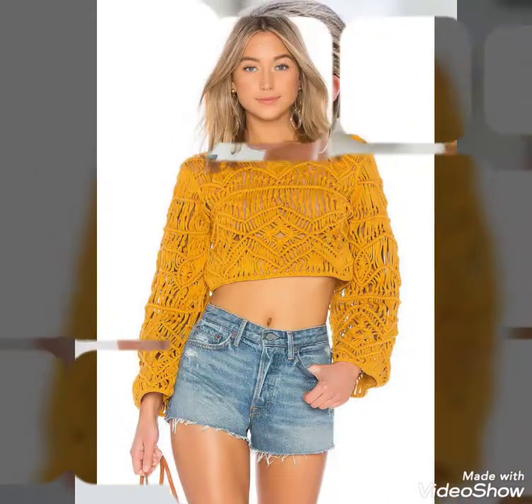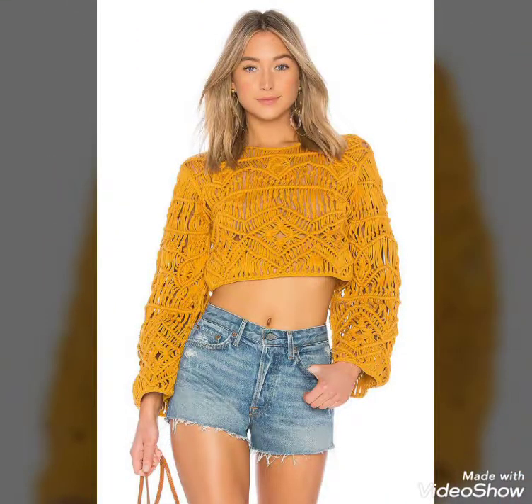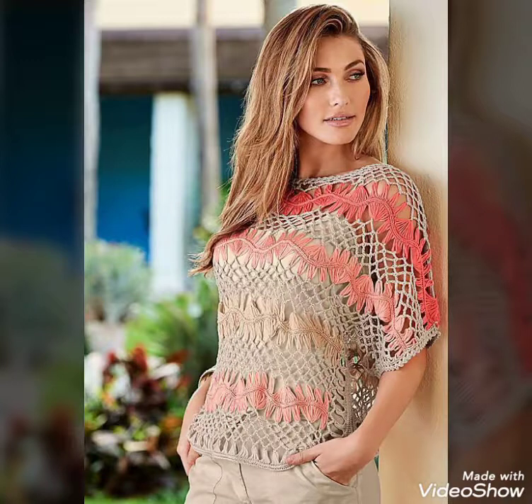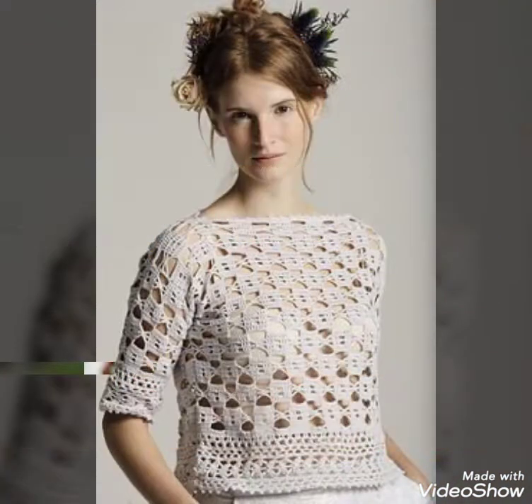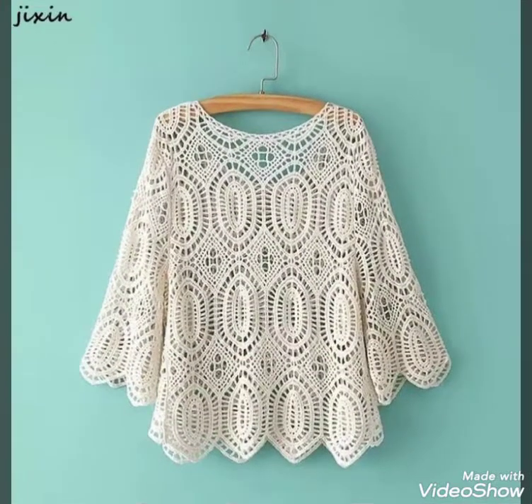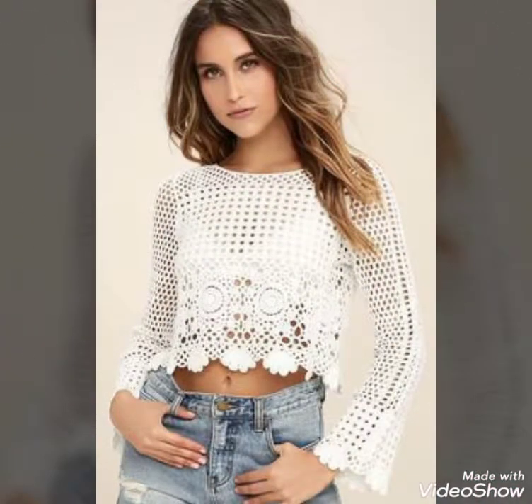Bismillahirrahmanirrahim, Assalamu Alaikum, welcome to my channel Rakya Home Creation. Hope you are fine and doing great. I'm going to show you stylish and elegant crotch top and blouse for women. In this channel you will also see party wear dresses, see-through dresses, blouse, pant, bodycon dresses and many other beautiful dresses. In today's video I am sharing elegant design crossed women top and blouse which you can wear with trouser, pant, and skirt.